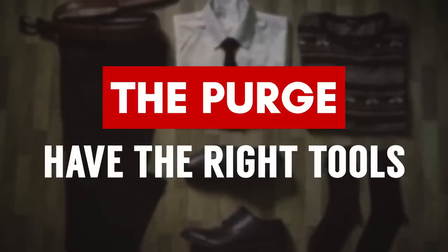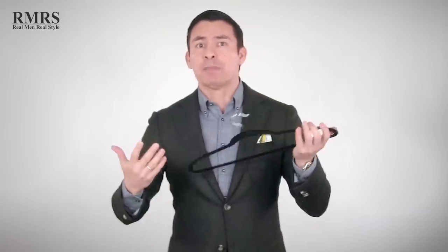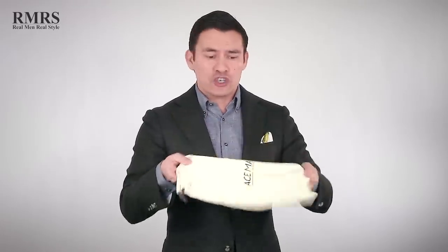Purging tip number four: you've got to have the right tools to get the job done. First up, class one tools — these are the basic things you should have. You've got to have enough hangers to hang things, and you want the right type of hangers. If you're going to be hanging suits, make sure you've got a wide-angle hanger. Otherwise, wire or plastic hangers could actually damage your jackets and suits. You want a place to put your sunglasses, keep the cases for your nice shoes, and use any shoe bags you've got lying around.